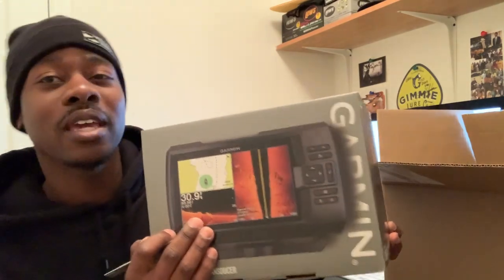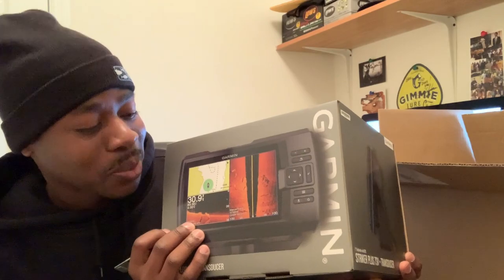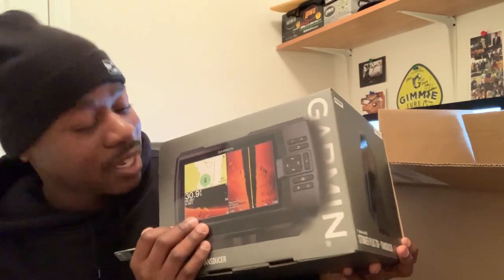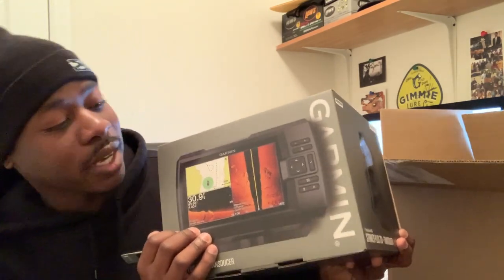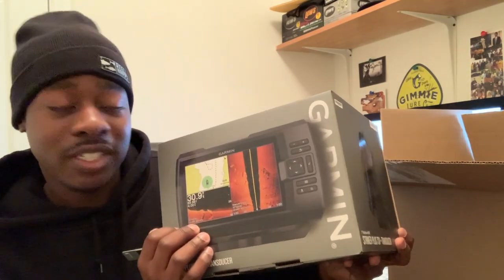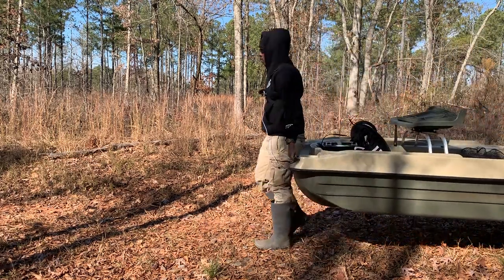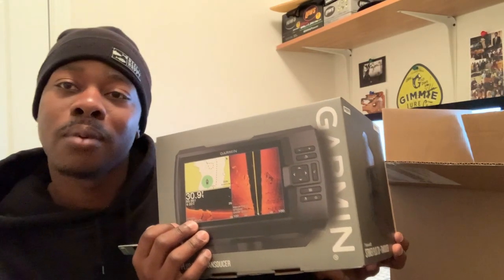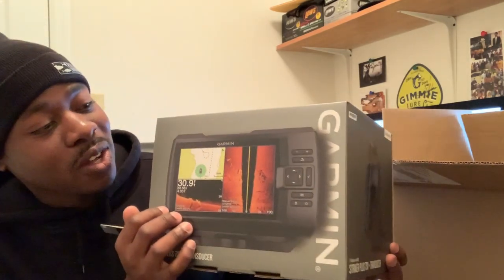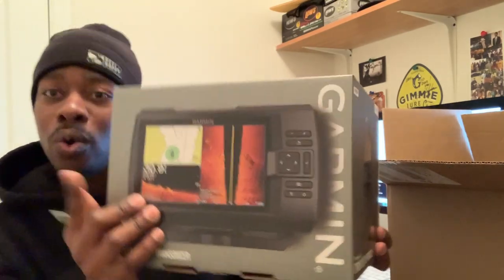I'm thrilled to have this — I've been waiting for so long. My wife was excited too when I told her it came in. I feel like this is going to take the channel to the next level. I can break down bodies of water and explain things better, and we can see what's going on with those fish down there. A 7-inch screen on a 10-foot boat — let's make it happen. I'm going to have to learn how to use these electronics, and I also want to do a couple of tournaments in the Bass Raider.